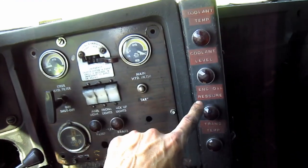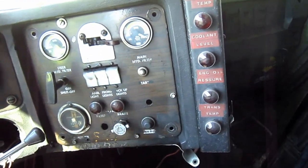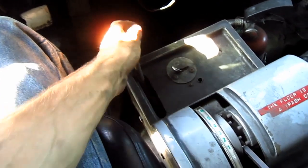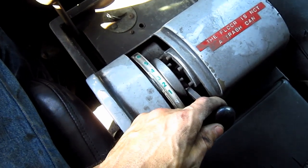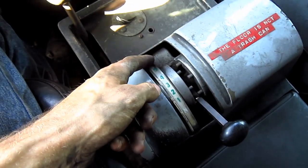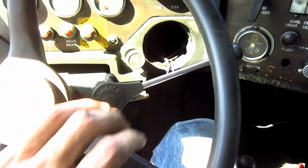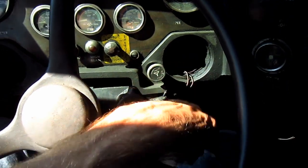Right here is the main engine start switch. Off to the right, you can see additional warning lights to alert the operator in case of a malfunction. This hand lever on the right side controls the retarder, and this hand lever right here is the gear shift for the transmission — this is the neutral position. There are six forward speeds and one reverse speed on the 3311C.